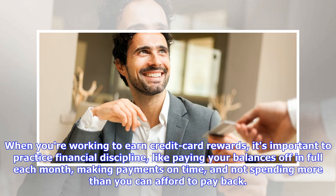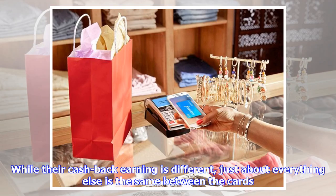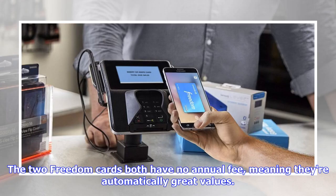Basically, treat your credit card like a debit card. The two cards are similarly named because they're similar cards. While their cash back earning is different, just about everything else is the same between them. Both freedom cards have no annual fee, meaning they're automatically great values.